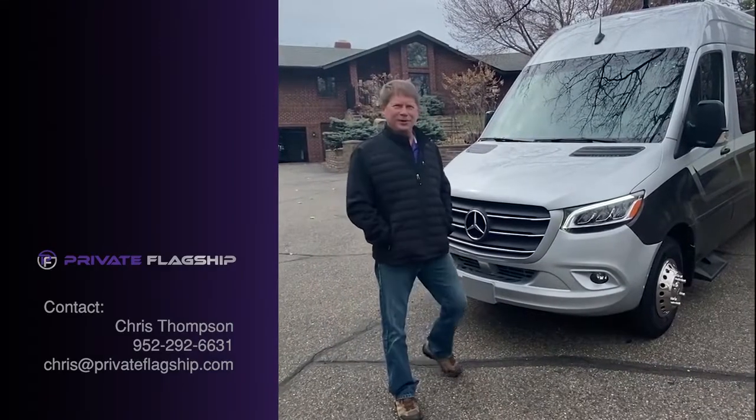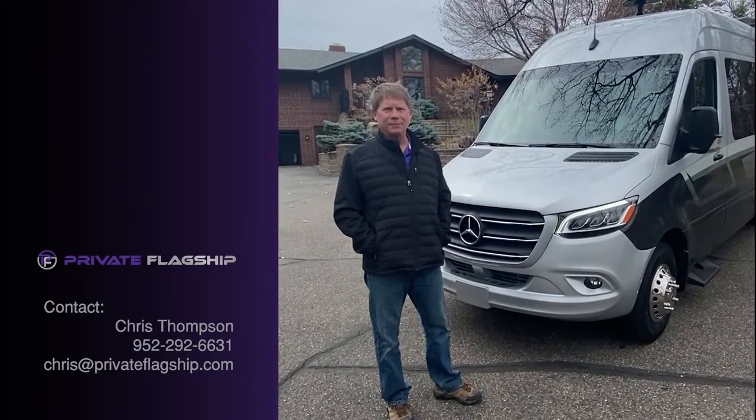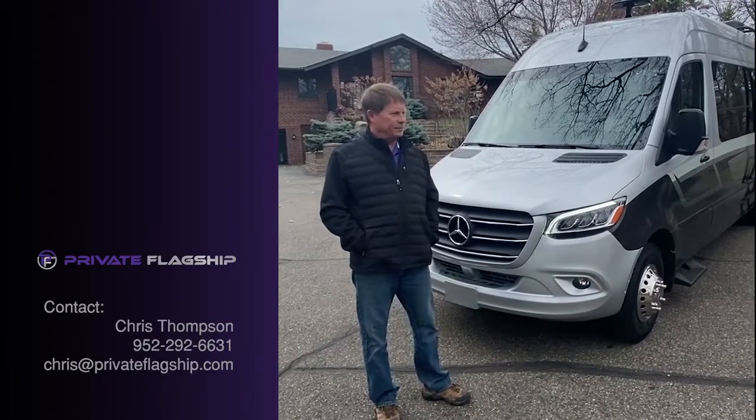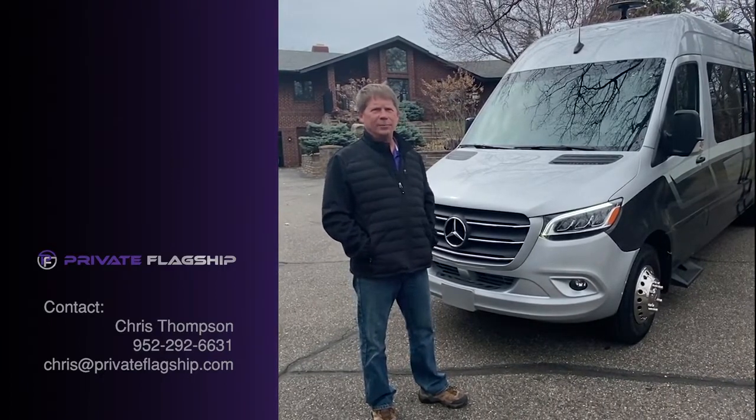Good afternoon. This is a 2021 Mercedes-Benz Sprinter 3500, the extended 170-inch wheelbase, and the XD, so it has a towing capacity of 7,500 pounds, which is more than the standard Sprinter.